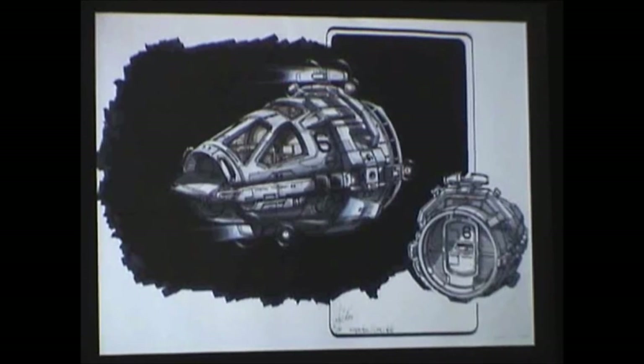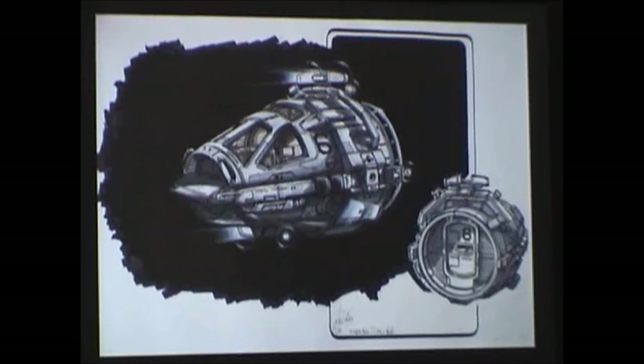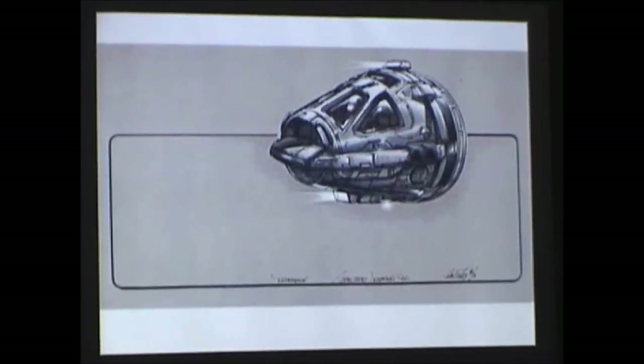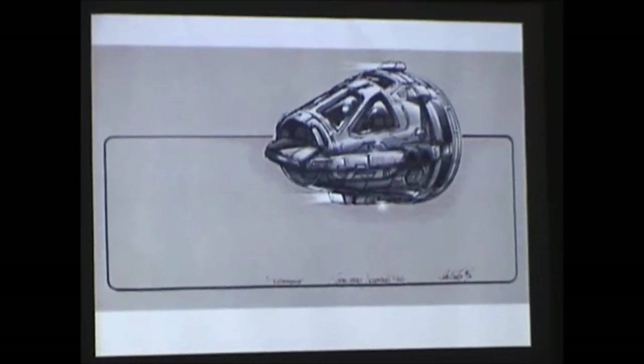We had to do space bots as well — in Nemesis you saw the little yellow worker ships. We wanted to go back in time so everything was kind of bare metal. The producers liked it but thought it was too much like a four-wheel drive truck with all the lights, so they had me strip the lights down and come up with a more simplified version.